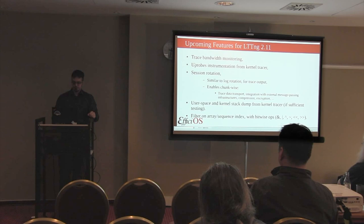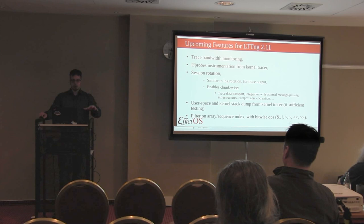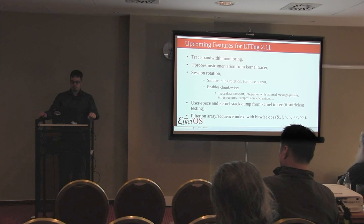We've also worked a lot on CI infrastructure. In addition to build coverage for LTTNG modules from kernel 2.6.36 up to now for every stable kernel release, including Ubuntu and Red Hat kernels, we've added CI benchmarking and runtime testing of the kernel tracer, which we were missing in CI. We've had all the user space CI coverage for a long time, so we worked a lot on the kernel side as well.